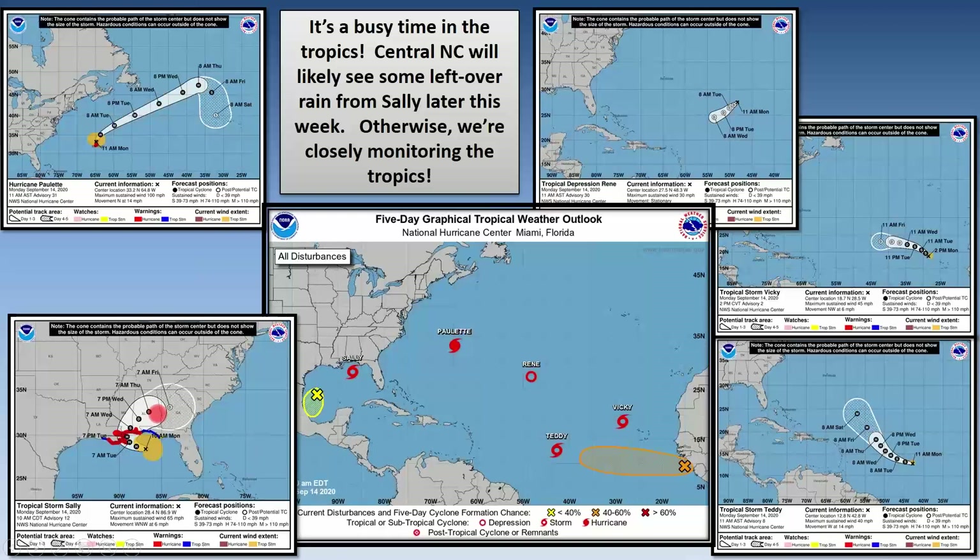Most models show Sally moving east, merging with the front, and trekking off to the east out into the Atlantic. There will be some leftover swath of rain — we're going to be on the northern edge of the rain shield. We'll keep a close eye on the track. If the remnants move further north across North Carolina, that could mean heavier rain than we're predicting. Conversely, if the center goes further south, the heaviest rain bands would stay closer to that and we'd see lesser amounts.